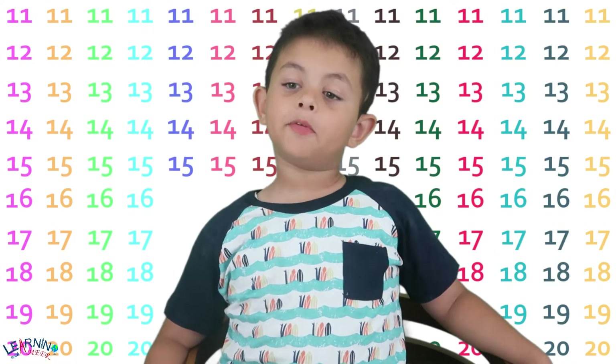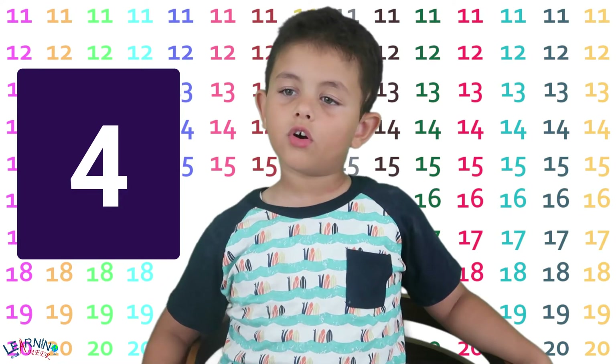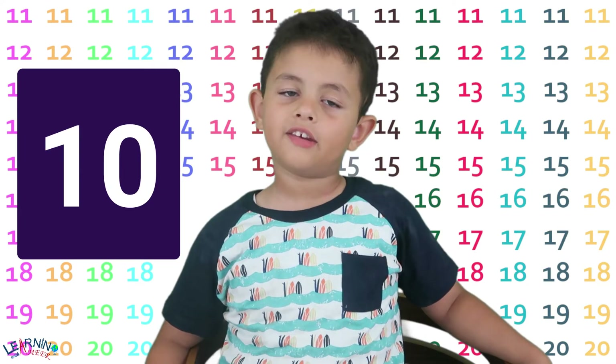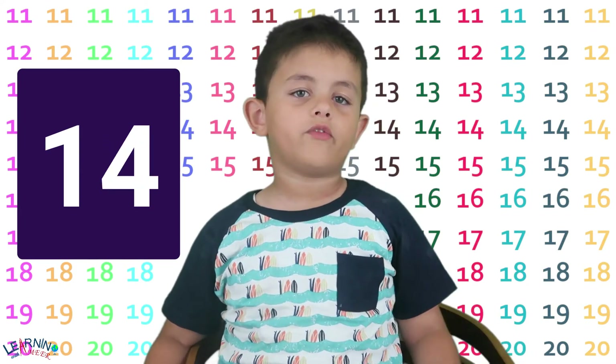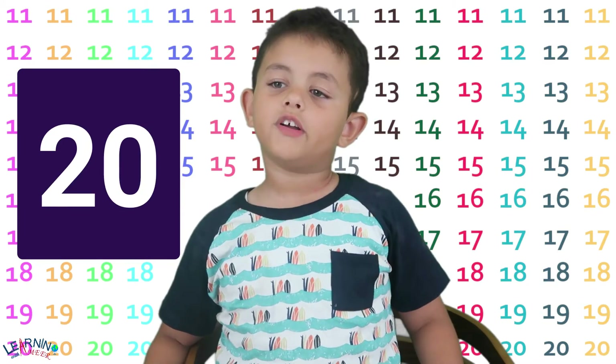I'm going to read numbers one more time: 1, 2, 3, 4, 5, 6, 7, 8, 9, 10, 11, 12, 13, 14, 15, 16, 17, 18, 19, 20.